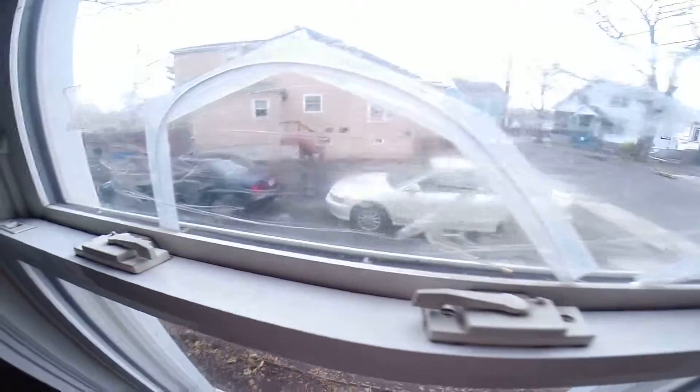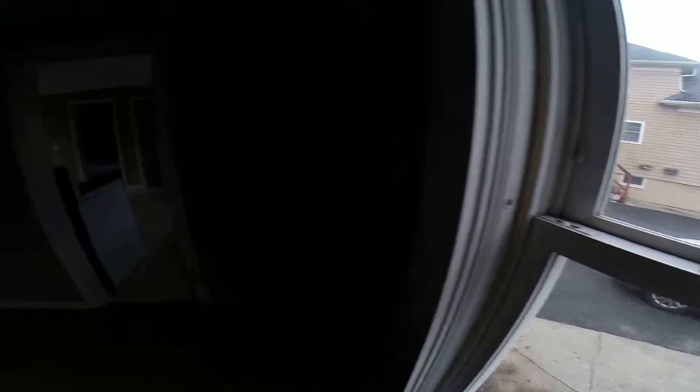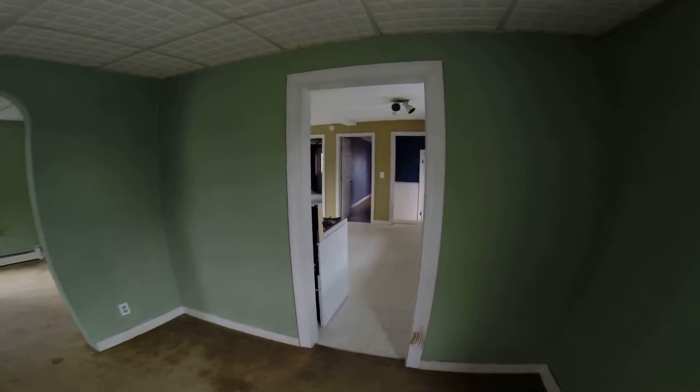These newer windows don't seem to fit very well. And then into the kitchen again.